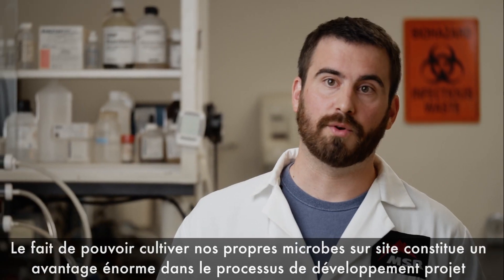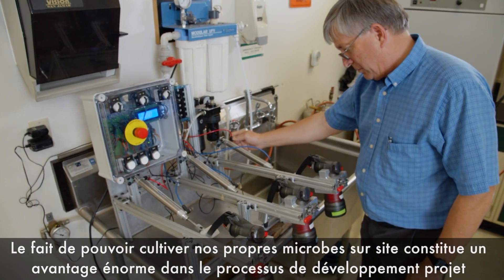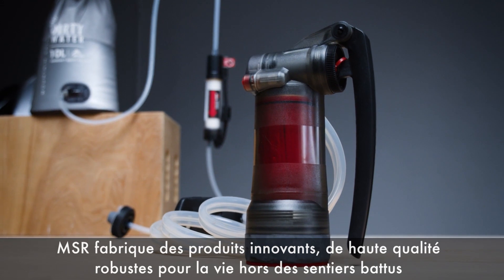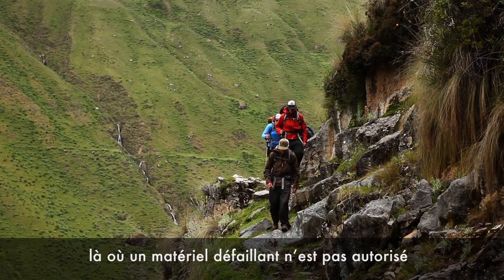Being able to grow our own microbes on site is a huge advantage to our product development process. MSR makes high-quality, innovative, durable products for the backcountry where you can't afford to have things fail.